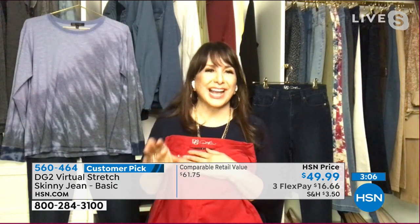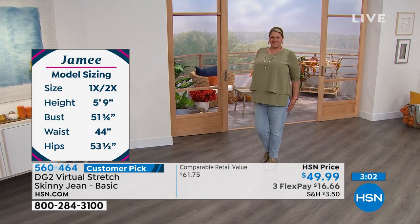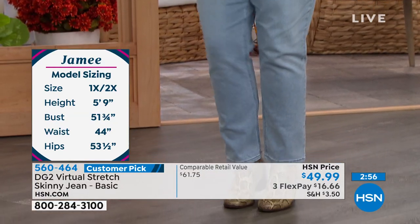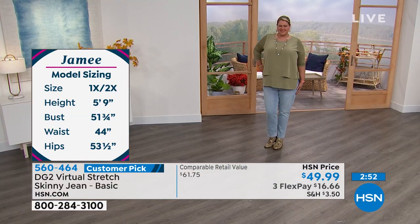A couple of the colors — like this red that I'm hugging, and the taupe — are hardly ever around. Those came in and I don't know when we're getting those back, certainly not before the end of the year in these fabulous colors.